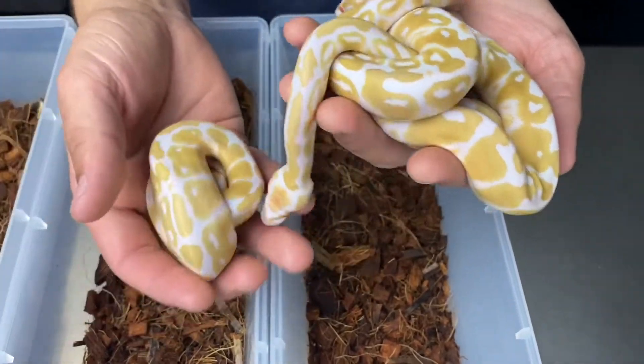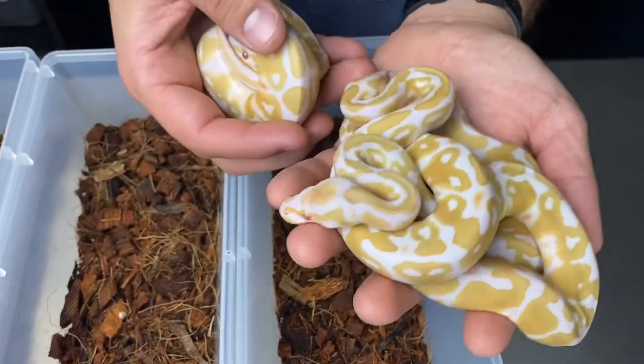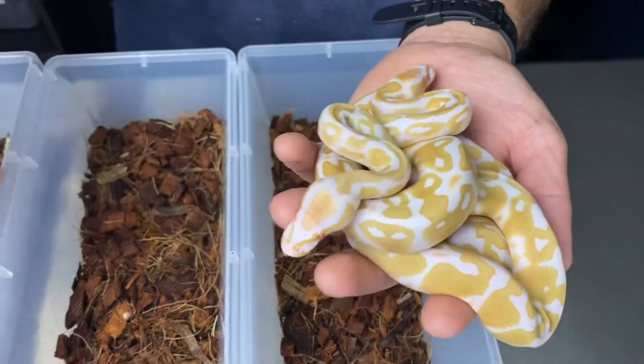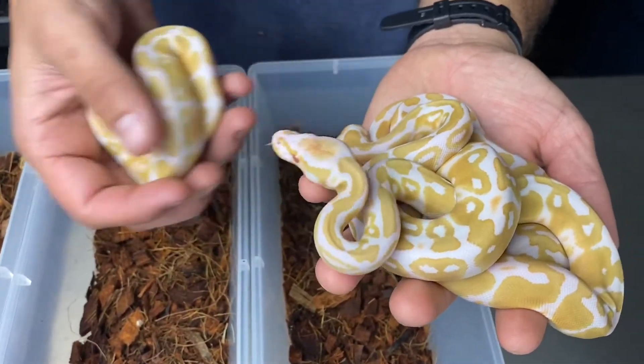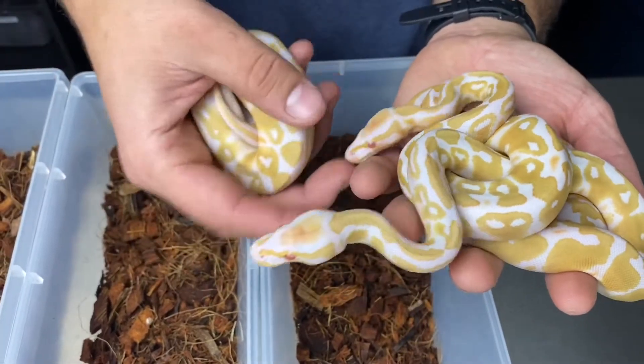Yeah, super pumped about these odds. These ones will probably be available soon, so if you are wanting an albino or an albino yellow-belly, do not sleep on this clutch.